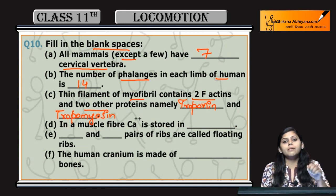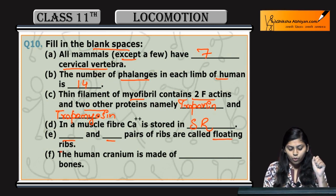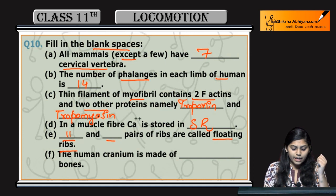Next: in a muscle fiber, calcium ions are stored in the sarcoplasmic reticulum. The answer is sarcoplasmic reticulum. Next, dash and dash pairs of ribs are called floating ribs. The answer is the 11th and 12th pair of ribs.